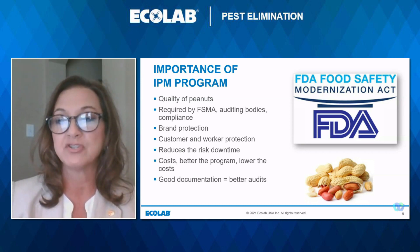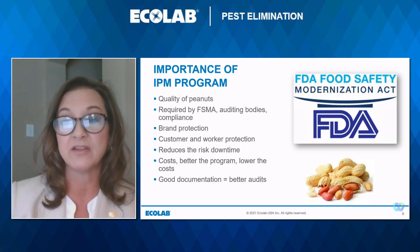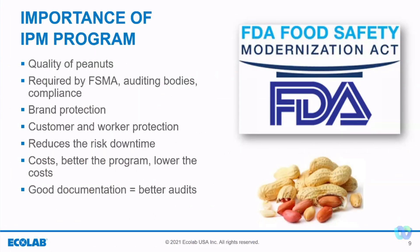A quality program should give you good documentation on sanitation and structural concerns. Corrective actions on sanitation can provide good insights on your next steps to prevent additional loss or quality concerns. Good documentation will also result in better audit scores.